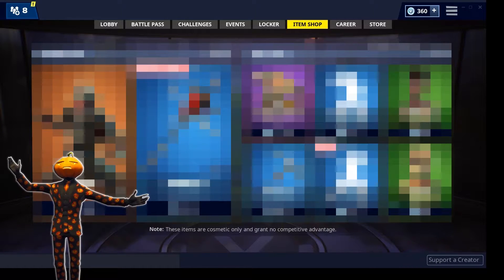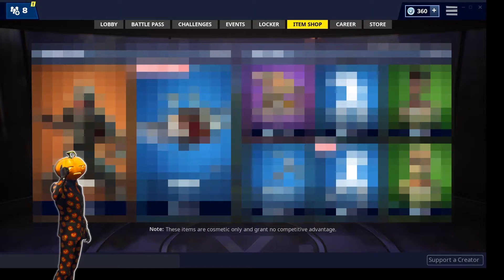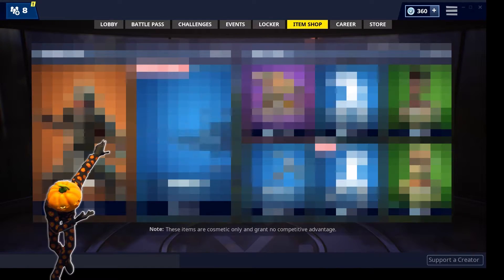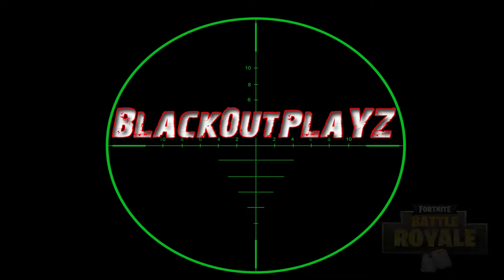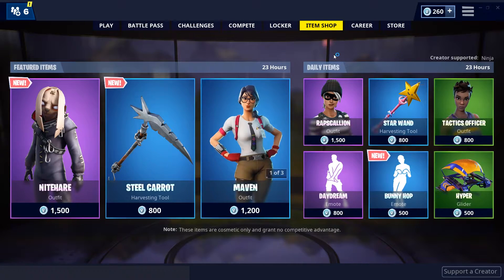What's up YouTube, blackoutplace here with your daily Fortnite item shop video. In this video we are going to find out if this shop is fire or trash — keep watching to find out. This is the daily Fortnite item shop video for April 19th.